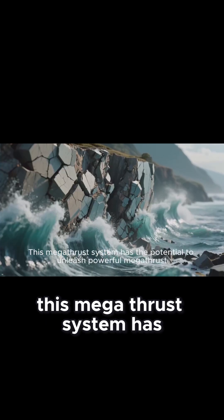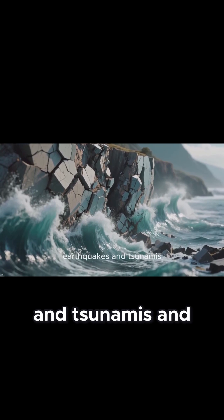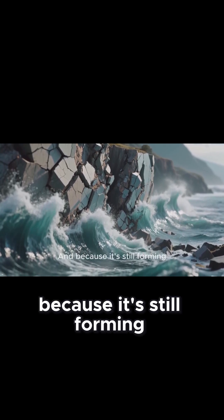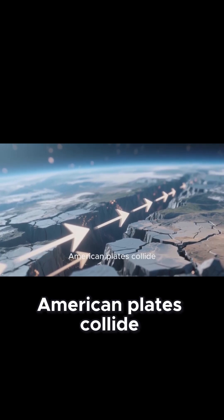This megathrust system has the potential to unleash powerful megathrust earthquakes and tsunamis. And because it's still forming, it's actually migrating laterally as the Pacific and North American plates collide.